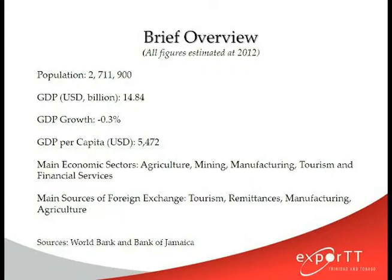As you can see, the economy of Jamaica is driven by a 2.7 million population, which is the largest in the English-speaking Caribbean. Jamaica, for the period 2007 to 2011, showed negative growth and this restarted again in 2012. As you can see, Jamaica has a relatively low GDP per capita. One of the things I want persons to notice is their main sources of foreign exchange.